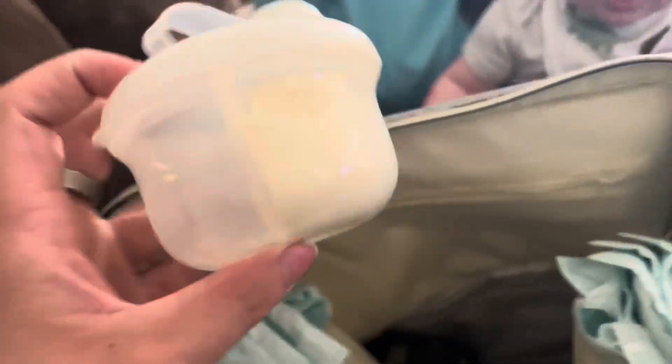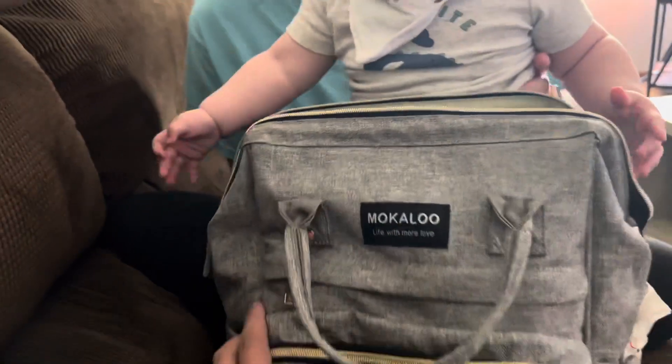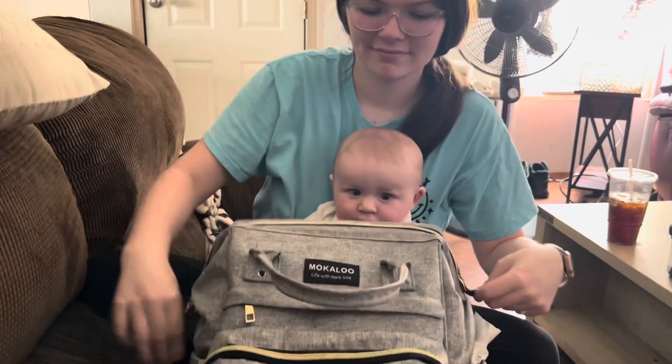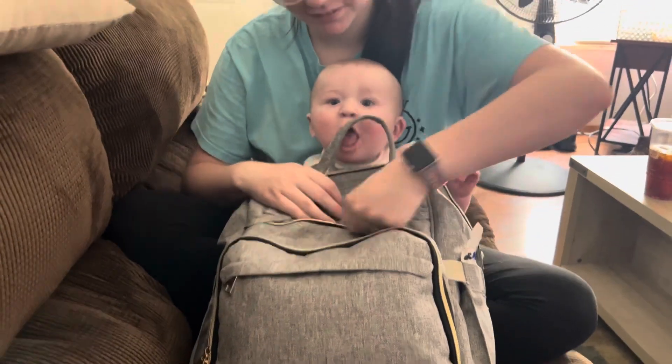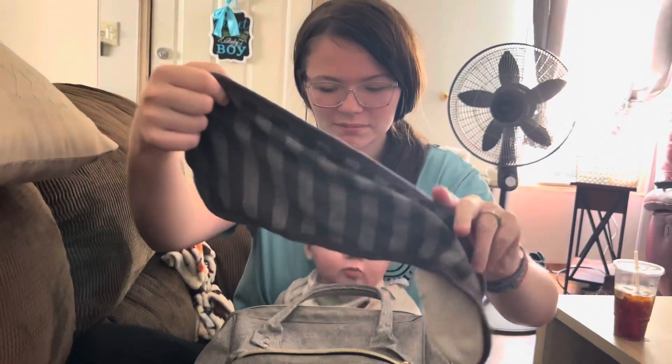We also have a change of clothing, and then this formula in this little container here, which is really cool because there are three separate containers you can put formula in. Those are very awesome to have because you can take them anywhere. Inside here we just have every bag.